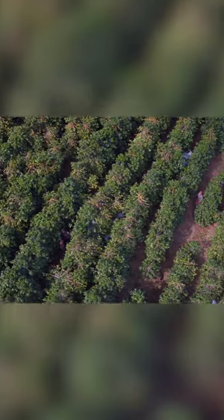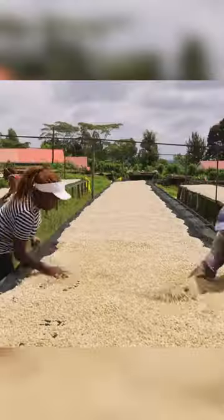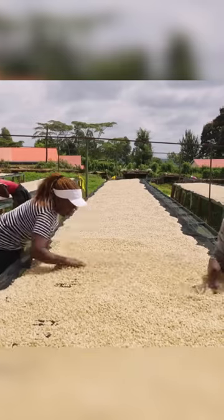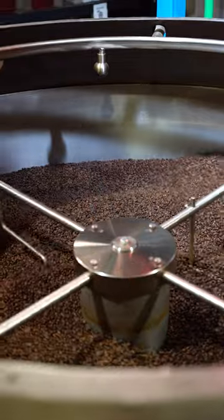The coffee seeds, which we call coffee beans, are separated from the skin. After drying out in the sun, the beans are then sent to a roasting facility where flavor and aroma really starts to shine.